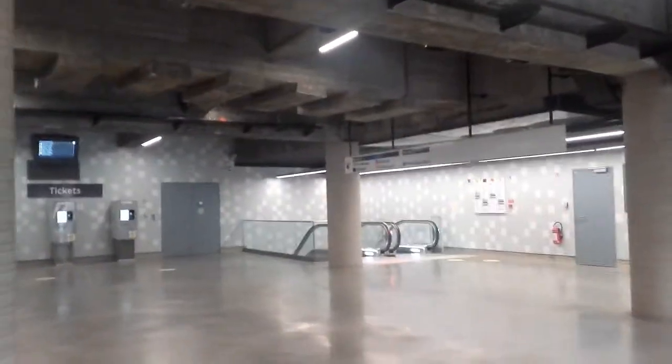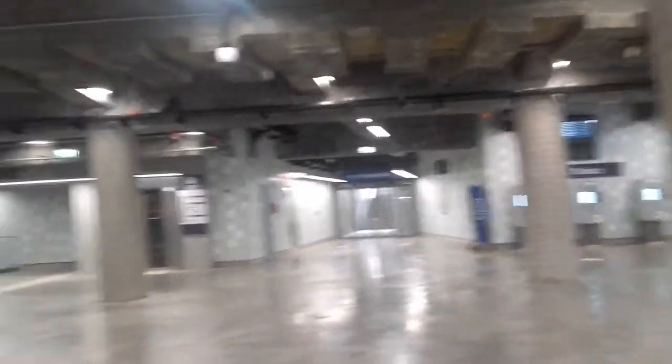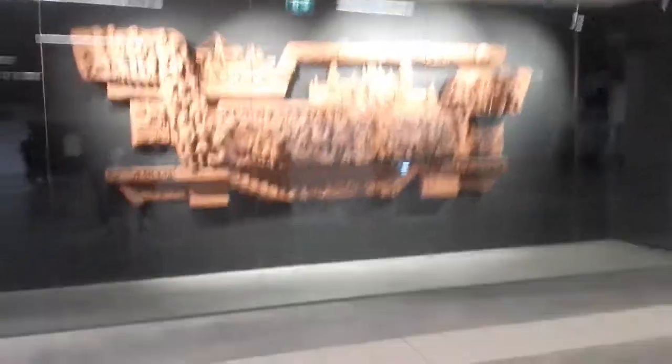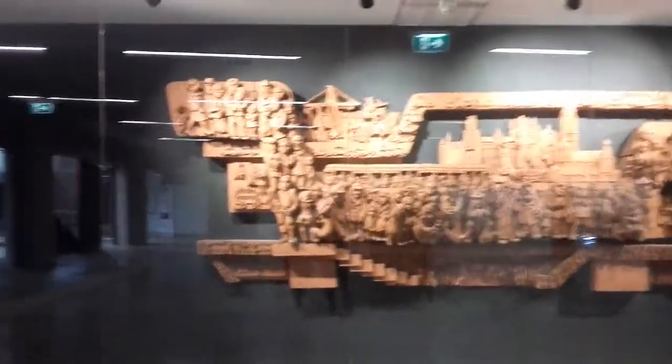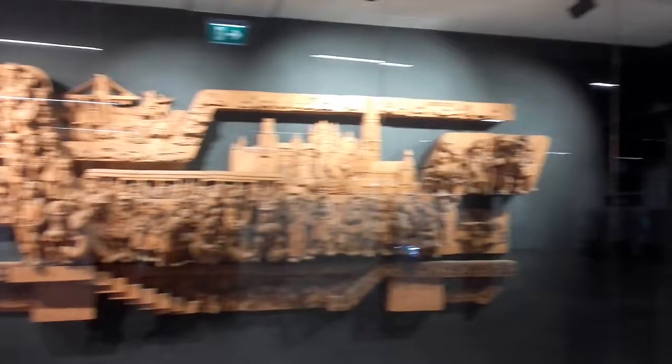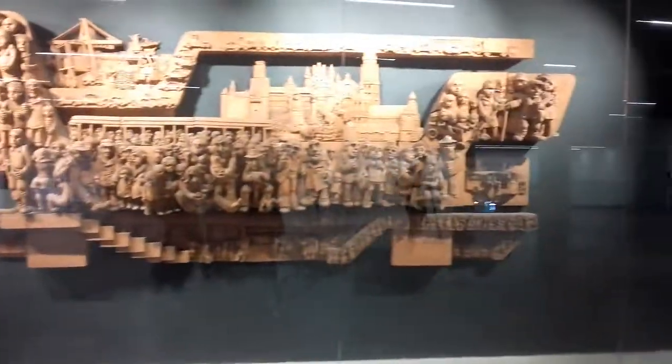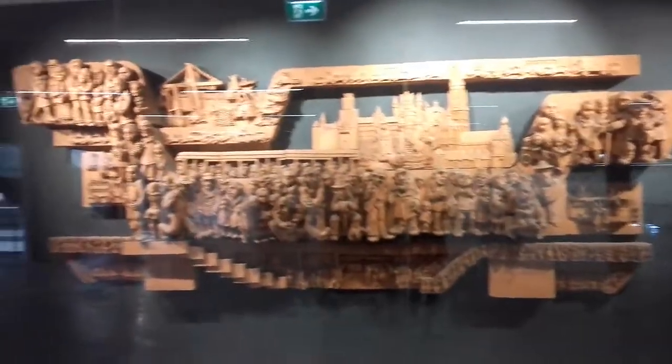It's a new place. This is called the Opera — the stop before the Antwerp Central station. With tram 10 you can get here from the station, with tram 24 also.